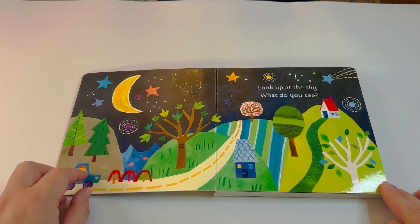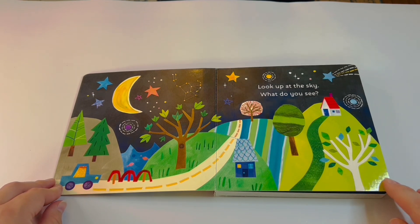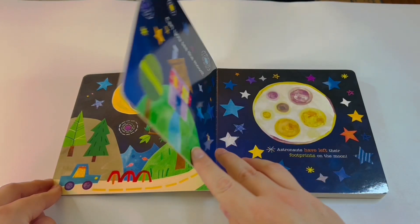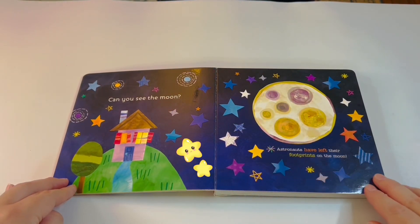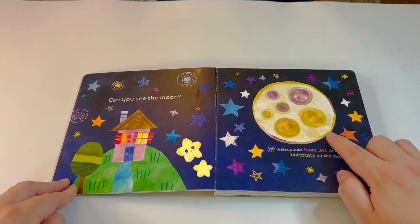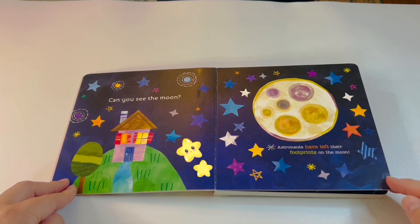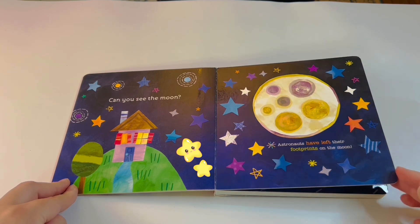The brightest objects visible in the night sky are Mars, Venus, Jupiter, and Saturn. Can you see the moon? Astronauts have left footprints on the moon! The first man to land on the moon was Neil Armstrong on July 21st, 1969 — that was a long time ago.